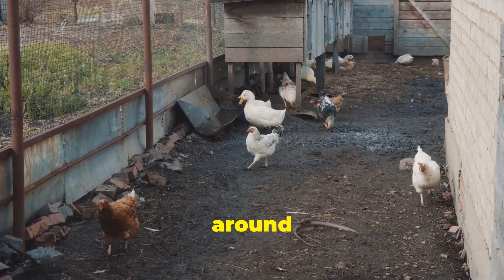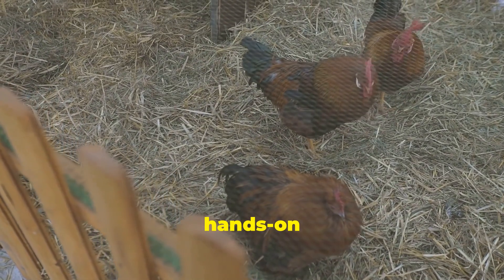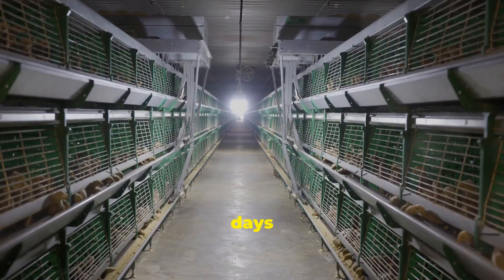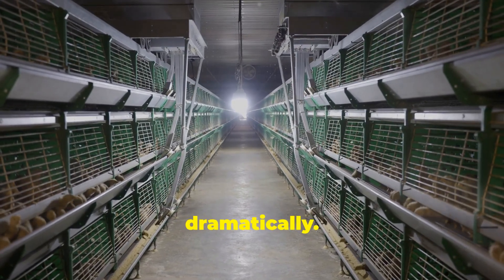Remember the days of chasing chickens around the farmyard? Those were simpler times when farming was more hands-on and labor-intensive. Those days are long gone. Today, the landscape of poultry farming has transformed dramatically.